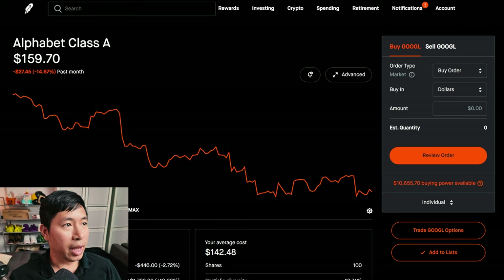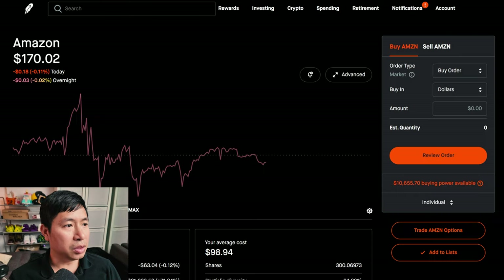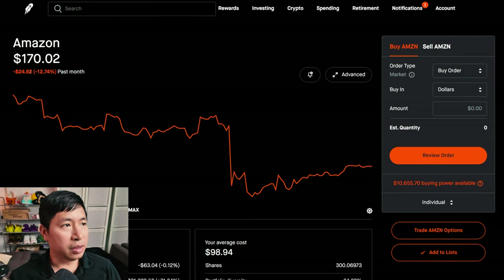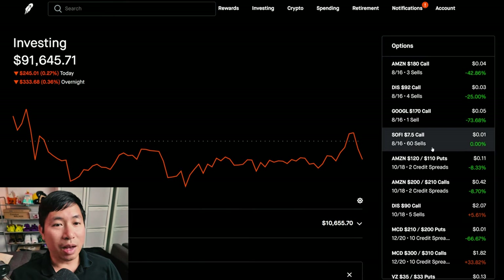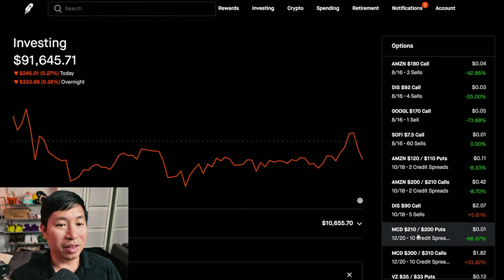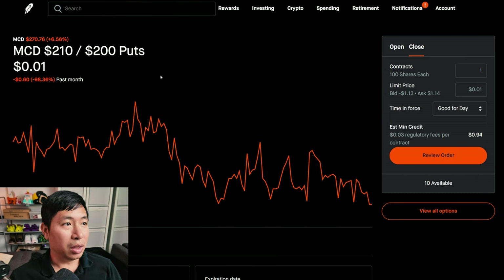As opposed to some of my other positions being red recently — Google is down 14.67% in the past month, and Amazon is down 12.74% in the past month. So some of my positions are down by a lot, but McDonald's on the other hand has been doing really well in the recent past month.